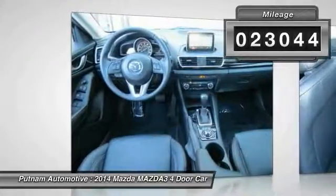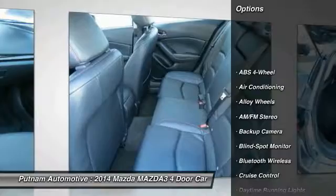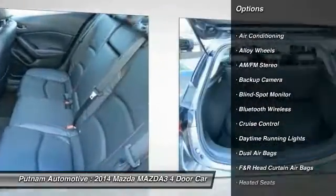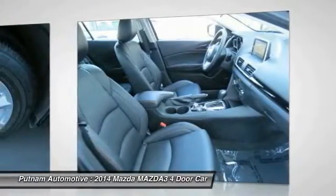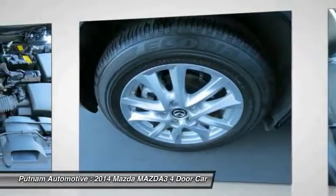This vehicle has less than 25,000 miles. Here are some of this vehicle's great options: navigation system, heated seats, backup camera, keyless entry, stability control, traction control, moonroof, Bluetooth wireless data link for hands-free phone, dual airbags, and power steering.